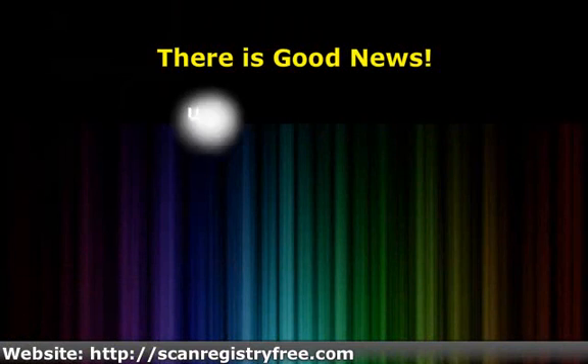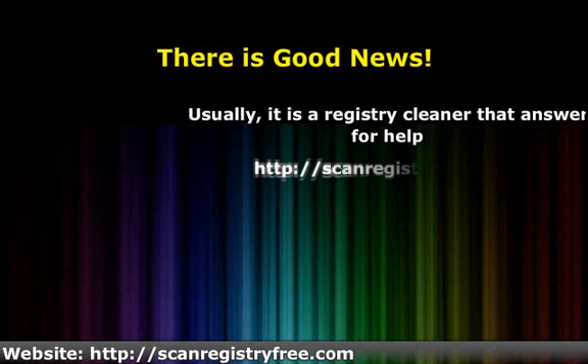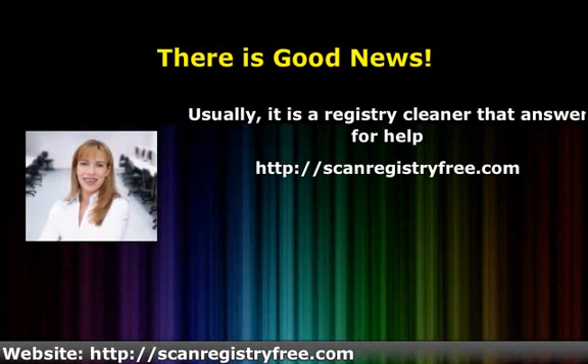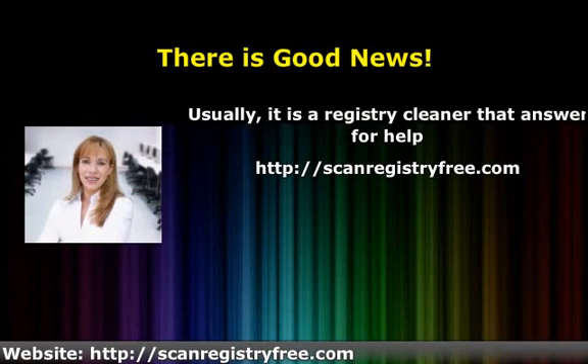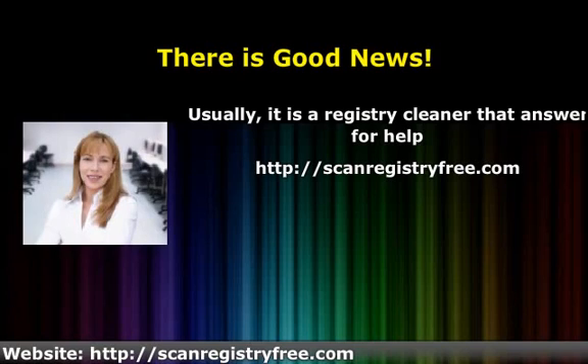Of course, viruses and spyware will also slow down your computer. But you probably already have a spyware or virus cleaner running on your computer. If not, there is good news. Clicking the link below will bring you to a page that tells you how to get a free registry scan with the registry cleaner, which is also a virus and spyware cleaner. You can click the link now — it's the one that says ScanRegistryFree.com.